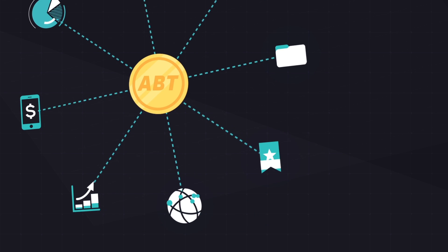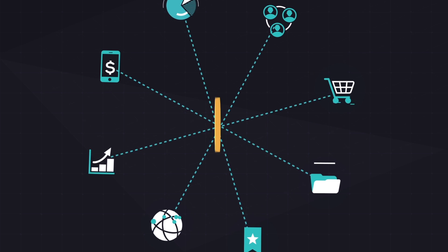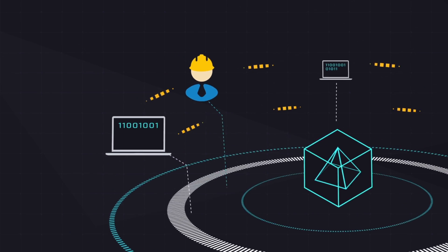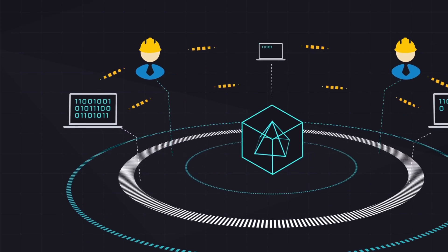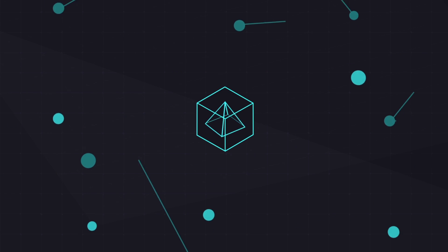Besides being a cryptocurrency, ABT can be used as a pass such as user recognition, certificate, and document in the real world. We encourage more miners to join ArcBlock in order to get more tokens. With the help of the token, ArcBlock will become a service platform that constantly improves.